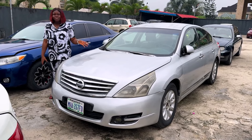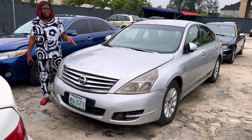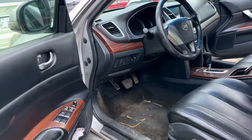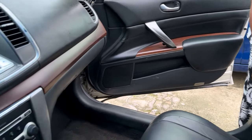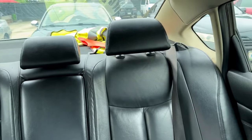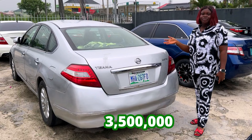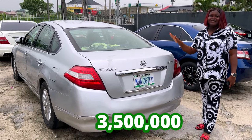Nissan Teana, Nigerian used, neatly used. AC is working. Engine and gear is sound. And this is a neatly used interior, made up of leather. Remote start. AC is working. The interior is neatly used. 2012 Nissan Teana, going for 3.5 million, slightly negotiable.